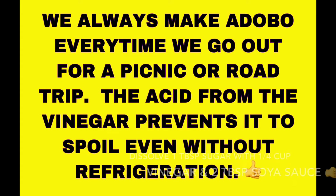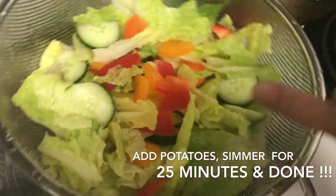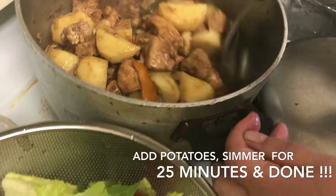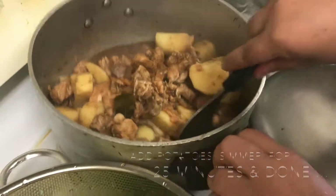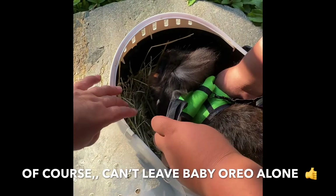We just cover to simmer, and then we can put our potatoes. I really want it with a lot of potatoes — my adobo with matching green salad: lettuce, bell pepper, red and green bell pepper, carrots, tomatoes, and cucumber. Let's go!